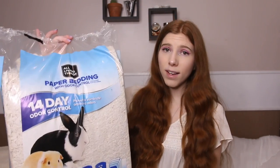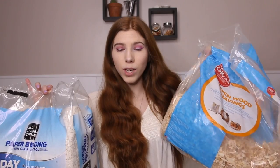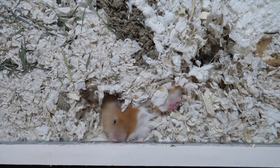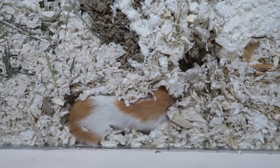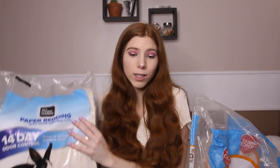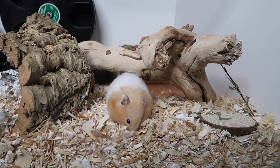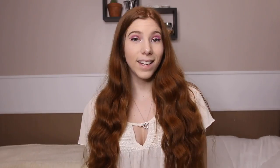The first thing would be bedding. The two types of bedding I actually use are the All Living Things paper bedding and the Great Choice aspen wood shavings. I'm not too particular about bedding types as long as it is a safe substrate — I sometimes use Carefresh or KT Clean and Cozy, depending on what's on sale. I like to include aspen in my cage setups because it gives a different texture and a more natural look.